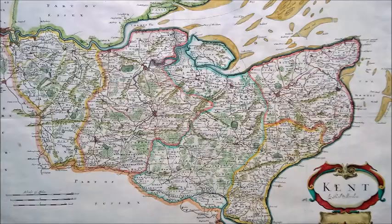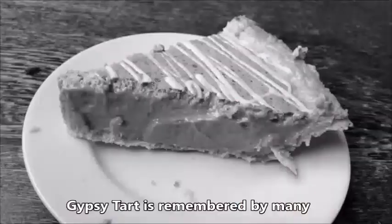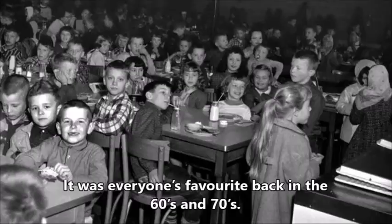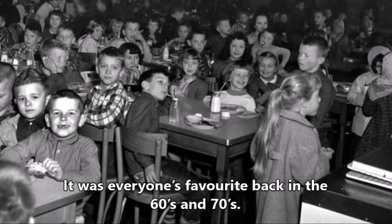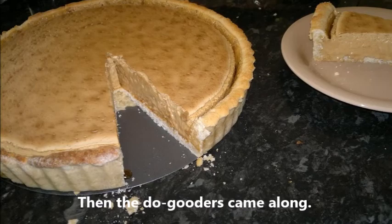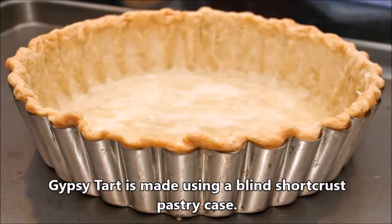If you didn't grow up in Kent, you may have no idea what a Gypsy Tart is. Gypsy Tart is remembered by many as the principal dessert on school dinner menus. It was everyone's favorite back in the 60s and 70s, until the do-gooders came along and decided that all that sugary deliciousness was unhealthy for school children.